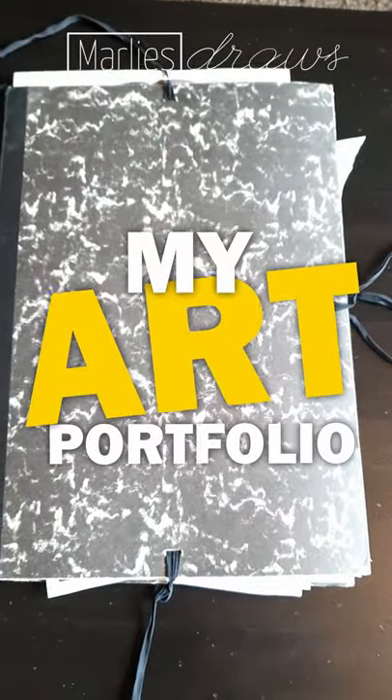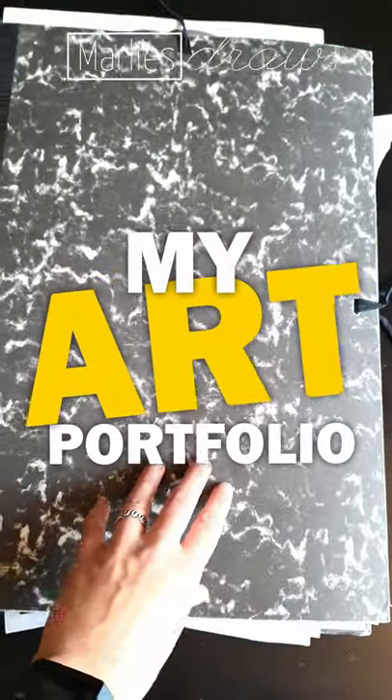So in this folder I keep all my drawings. Let's take a look.